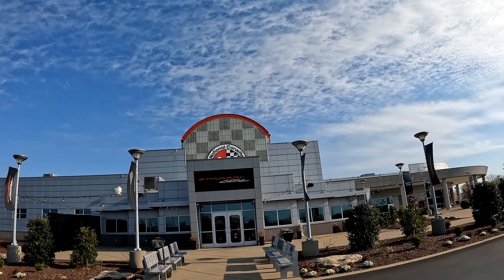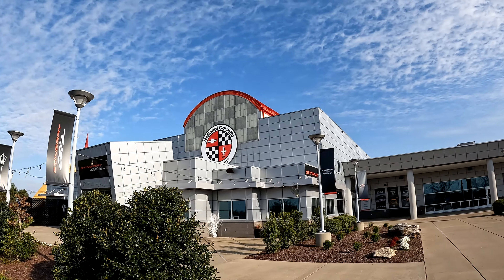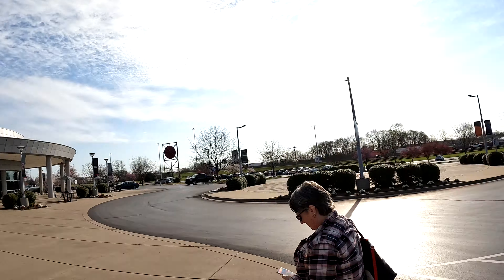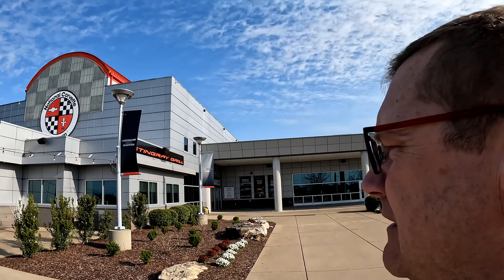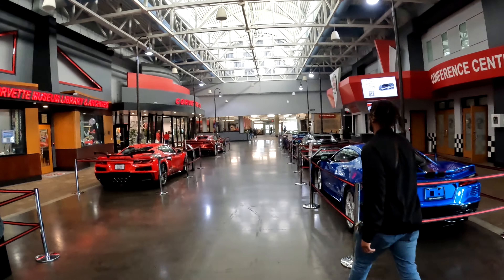We've made it to the mama land — Bowling Green, Kentucky — and the National Corvette Museum. It's five minutes to nine and they open at nine, so we're going to be here right when they unlock the doors. This is it, the National Corvette Museum!